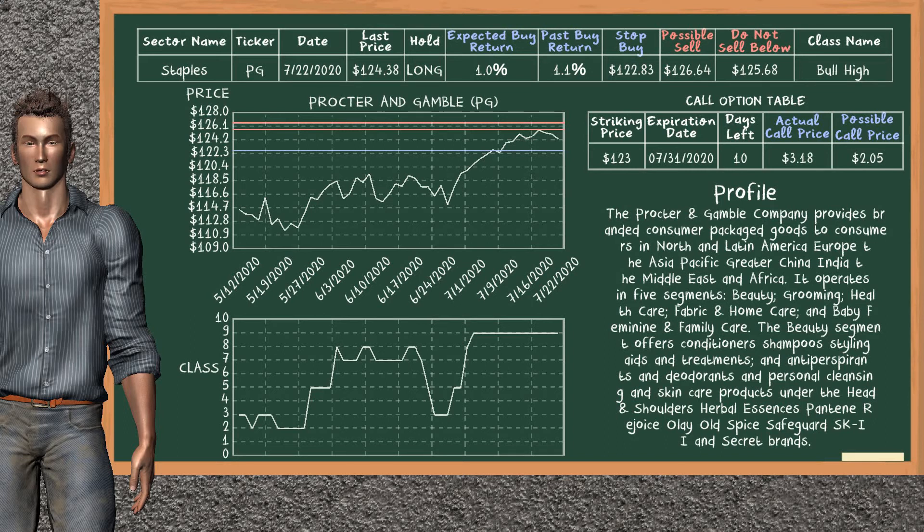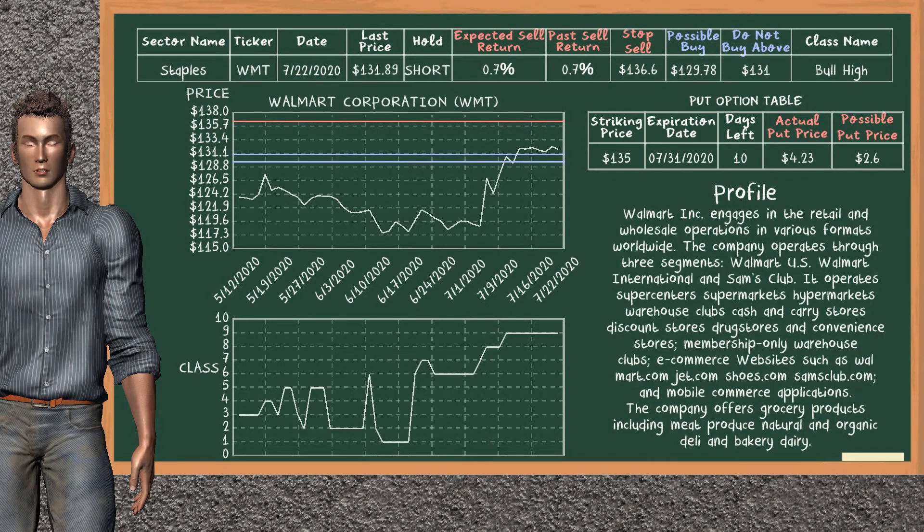On the other hand, we suggest to stop buying if the price is $122.83, unless it is undervalued. On the call option table, Procter & Gamble has a striking price at $123. For this option, the actual call price is at $3.18, but we expect a possible call price at $2.0.